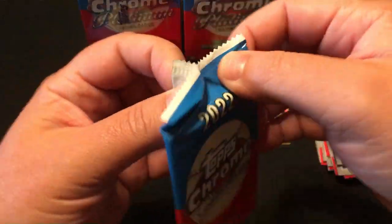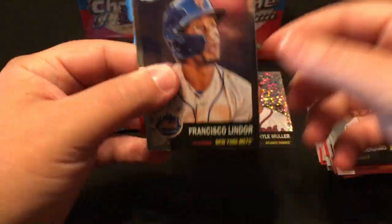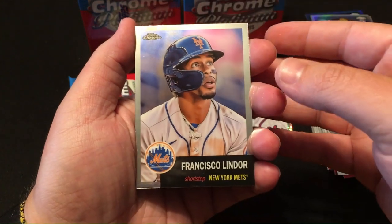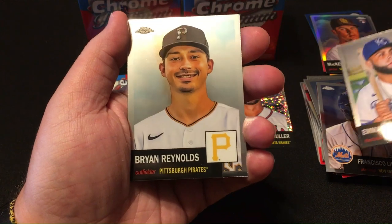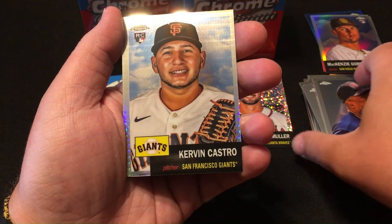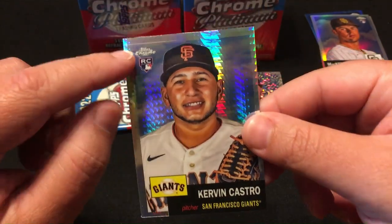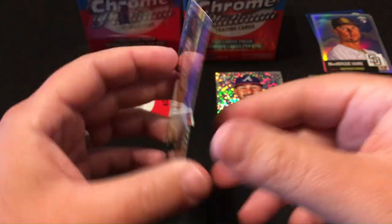Down to the last two packs of the blaster. See something on the back of this one — Francisco Lindor. Emmanuel Rivera. Brian Reynolds. Kirby Puckett. Kervin Castro. Oh, there's a mark at the top — see that? A print line or cut line or something.